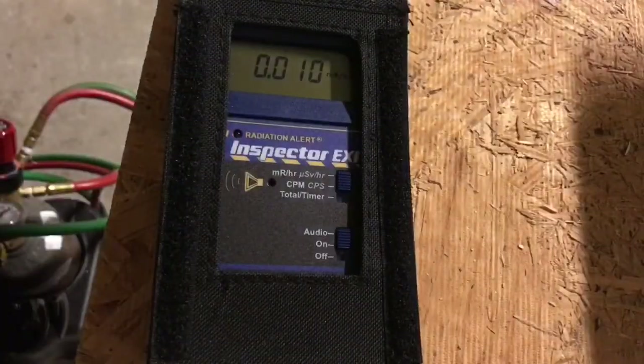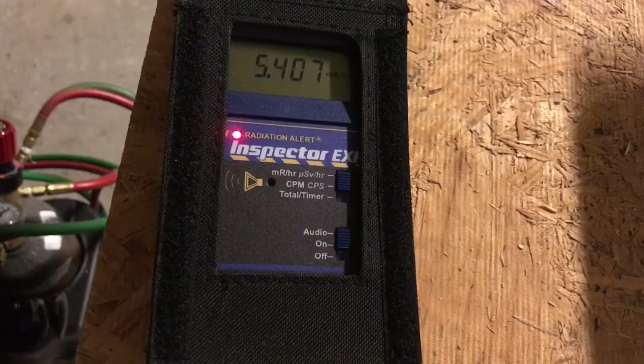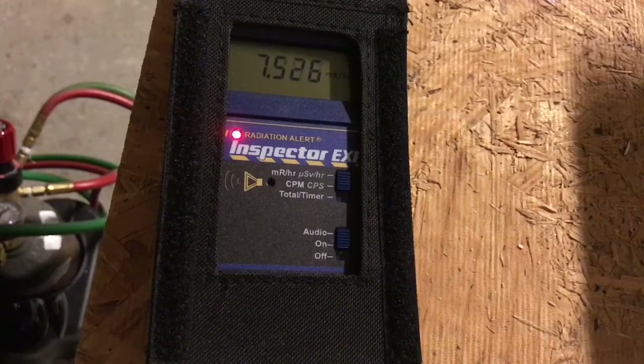Here's the dose rate from the 40 kilovolt AC flyback. As you can see, you get about up to 10 milligrays per hour. So that's not a very high dose rate, but high enough.